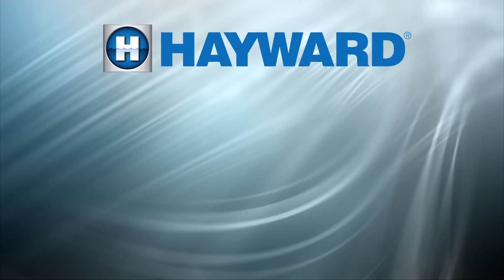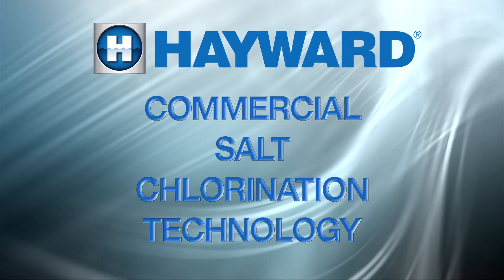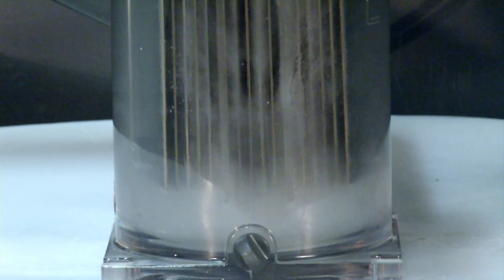Hayward Commercial Pool extends their product line with the introduction of their new commercial salt chlorination technology. Say hello to our Saline C-Series commercial salt chlorine generator.